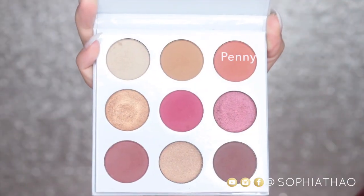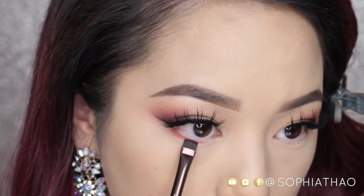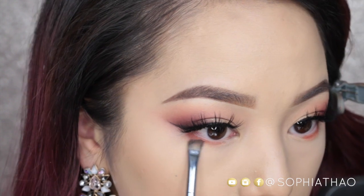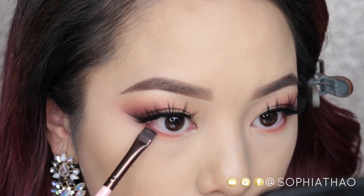Now going back in with the color Penny, I'm going to take a flat brush and apply that on my lower lash line, then slightly blend it out with a fluffy eyeshadow brush. Then slightly tapping into the color Brick I'm going to pretty much repeat the same steps.